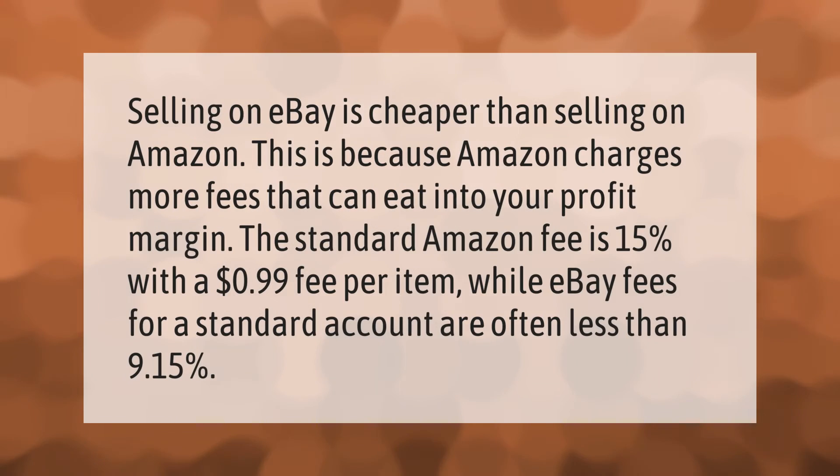Selling on eBay is cheaper than selling on Amazon, because Amazon charges more fees that can eat into your profit margin. The standard Amazon fee is 15% with a $0.99 fee per item, while eBay fees for a standard account are often less than 9.15 percent.